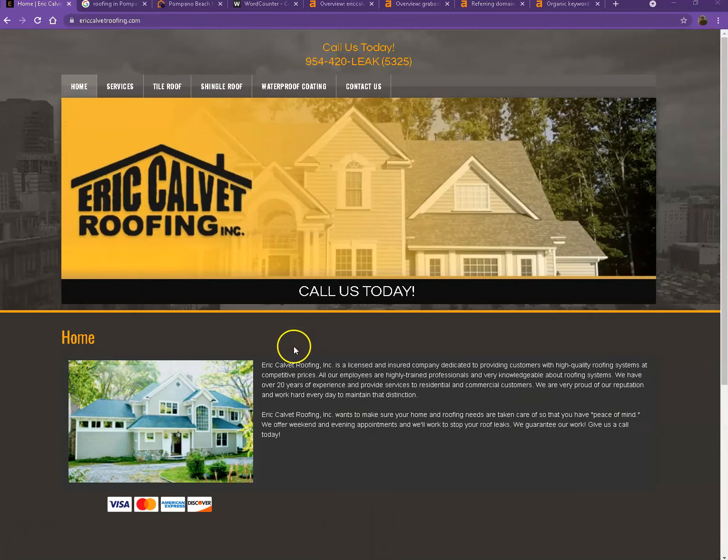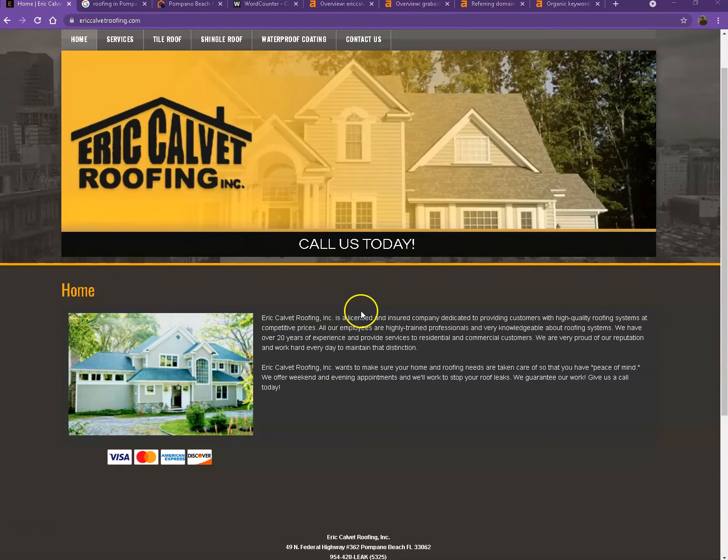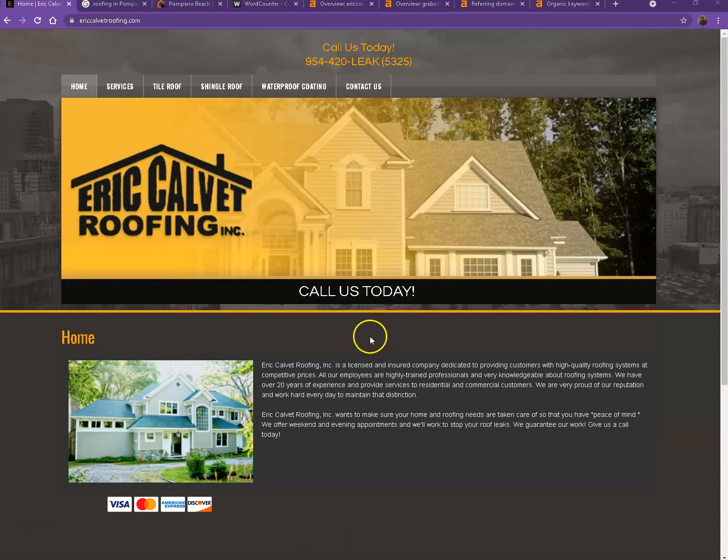You actually have a pretty good looking website. You have your logo here, you have a photo, and a good amount of content as well. So there are actually just a few things we're going to go over to make sure we get you on top of the search list.